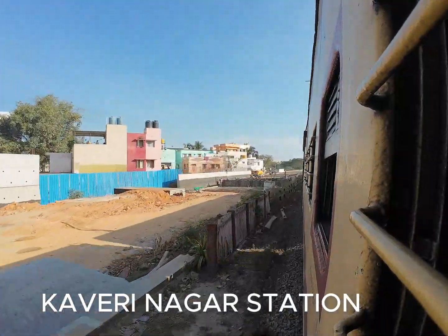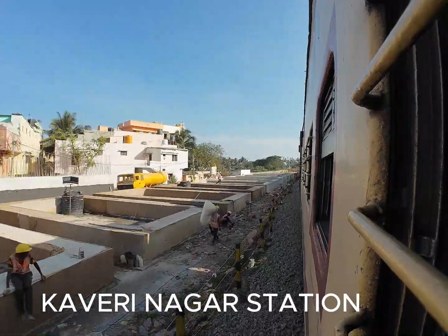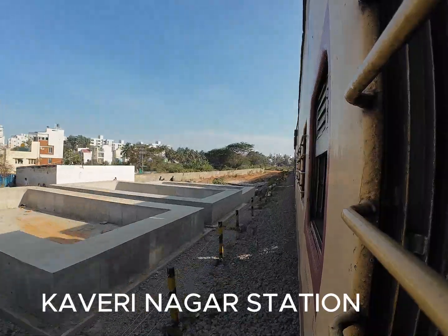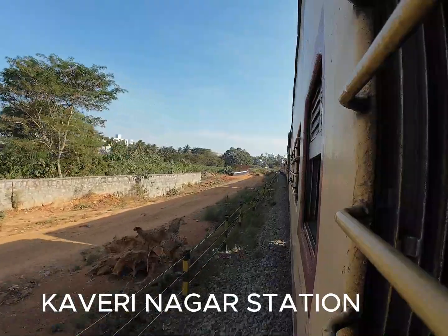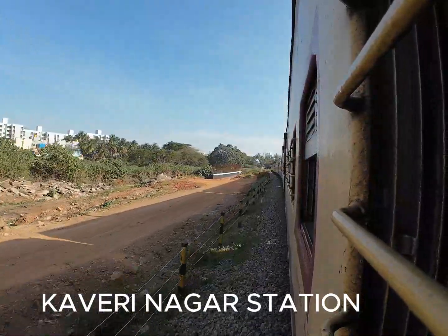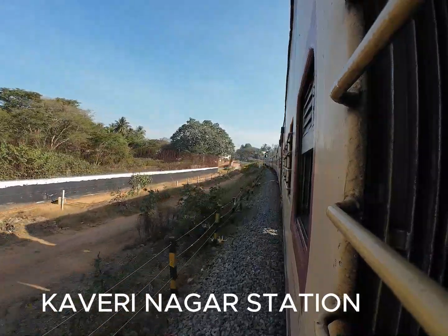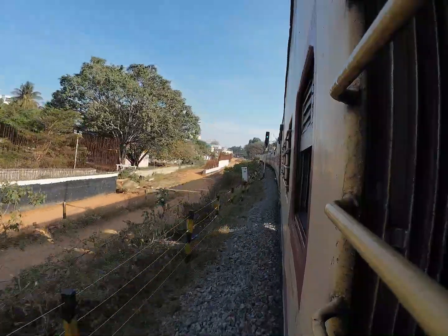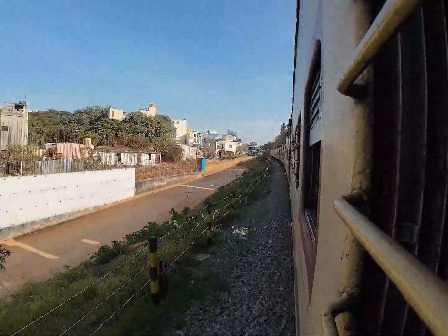This is the Kaveri Nagar or RT Nagar station. You can see the casting of the RUBs going on — RUB as well as the below-station area where four-wheeler and two-wheeler access will be created near this station. This is the graveyard area, so here they don't have any land acquisition issue, and they have started with the retaining wall structure construction.